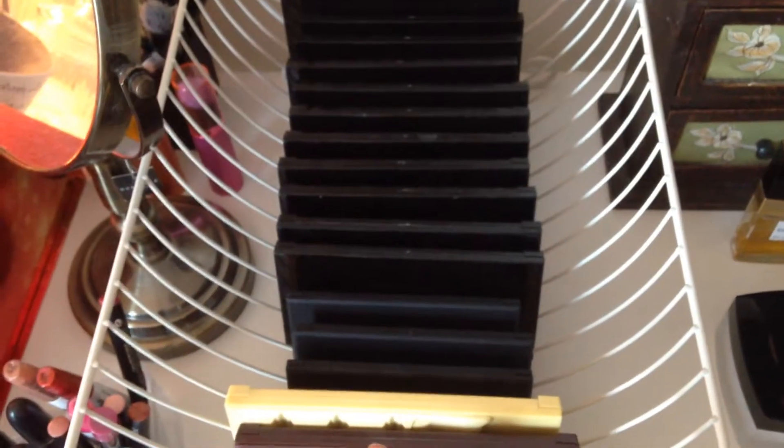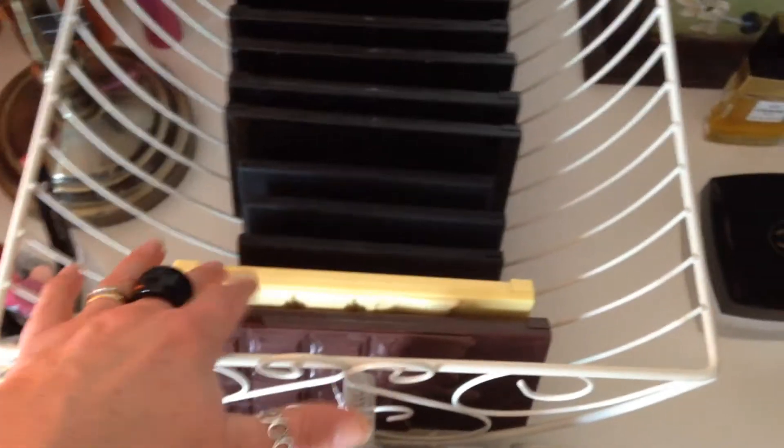Over here I'm using a drainer which I picked up specifically from Homebase to house a lot of my palettes. I've got Makeup Revolution's chocolate palettes, I've got Sleek, and I've got a lot of Makeup Revolution which I absolutely love.